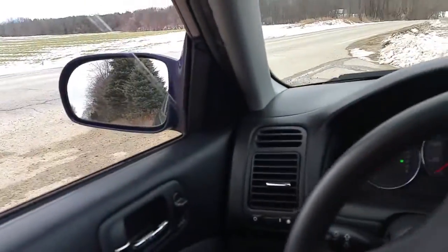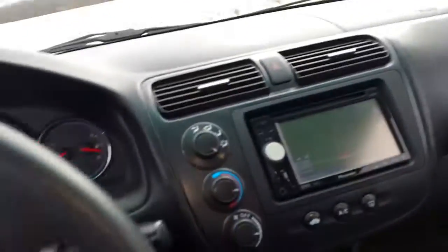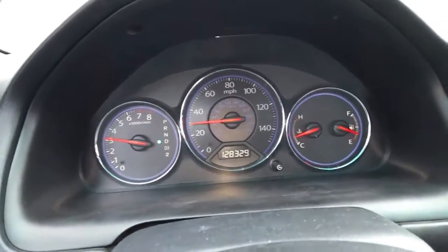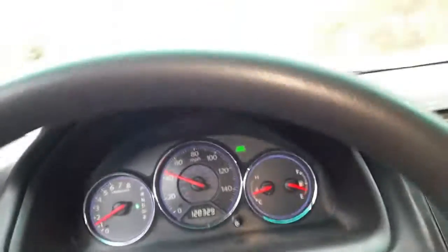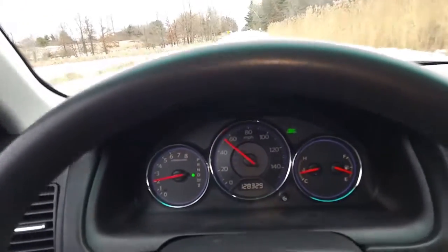Power windows. We'll set the cruise here in a minute and show you how that works. Give it a little gas — does really well. Has a brand new windshield in it. Cruise is set up there as you can see. No foot on the gas pedal — cruise down the road. Nice.